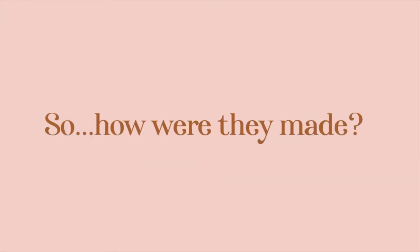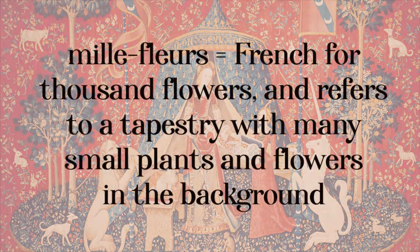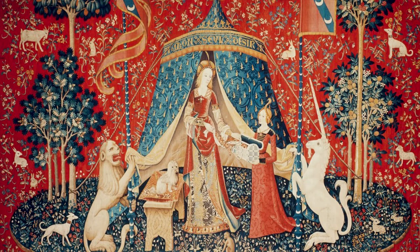How were they made? Based on drawings created in Paris, they were woven by Flemish artisans from wool and silk using the Mi Fleur technique. At the time, tapestries were considered more prestigious even than paintings, for they added both beauty and warmth to the French aristocrat's halls that they adorned.